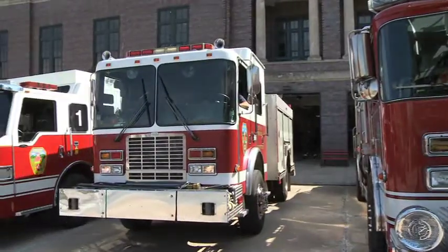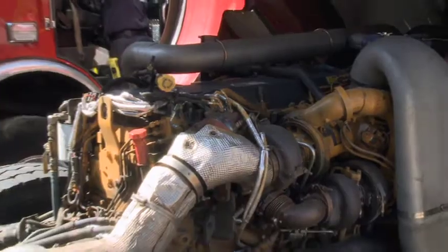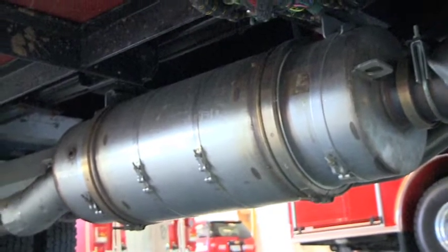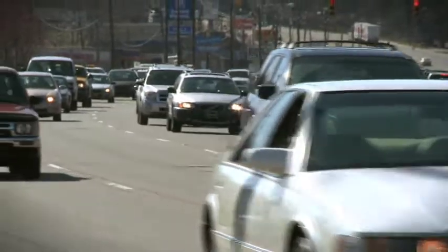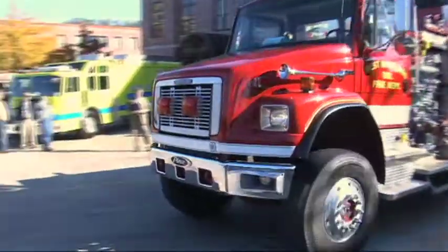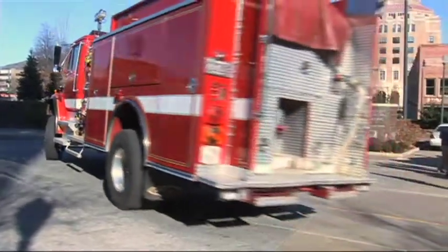2007 and newer diesel engines are equipped with pollution control devices, including diesel oxidation catalysts, or DOCs, and particulate filters. Unlike cars, which the U.S. Department of Transportation say have an average life of 12 years, the average replacement cycle for a diesel-fired truck engine in Buncombe County is approximately 20 years.